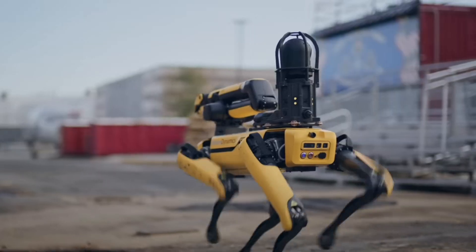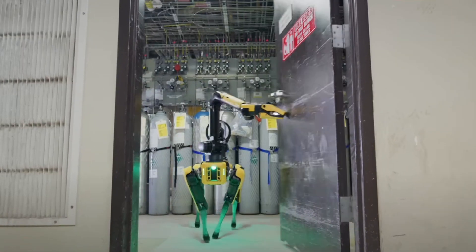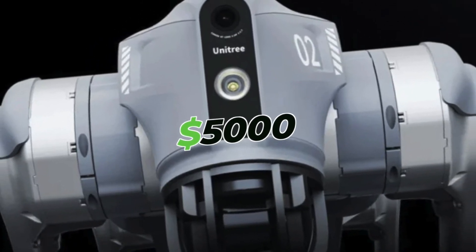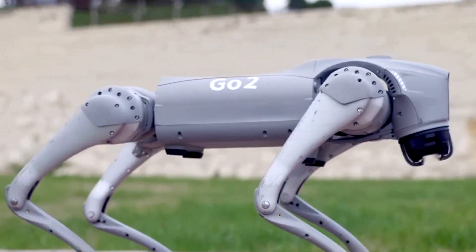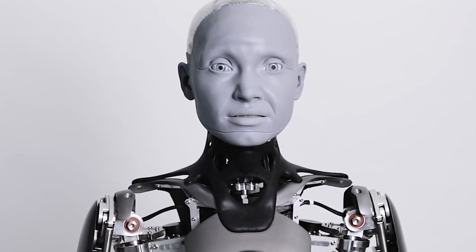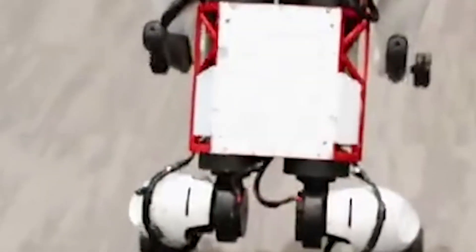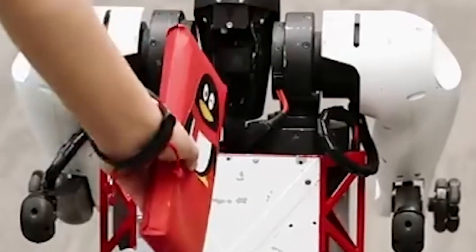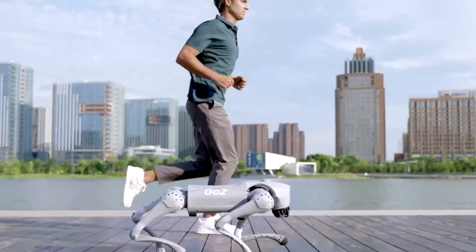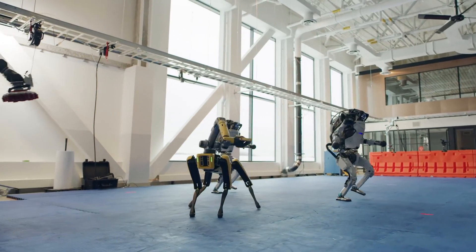The Go2 Pro finds itself in competition with the Boston Dynamics Spot robot, but its more accessible price point of $5,000 makes it an attractive proposition for consumers seeking an intelligent robotic companion. However, the Go2 Pro is more than just a pet substitute. It signifies a remarkable leap forward in the robotics industry, a symbol of the fusion of AI and engineering prowess that promises to reshape the way humans interact with technology.